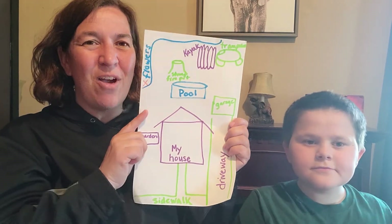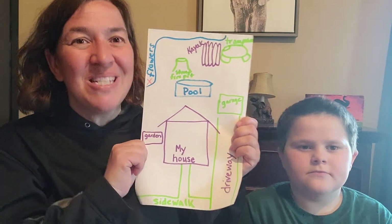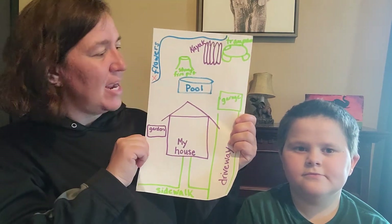We're gonna play a game with you now that we have our map. And maybe you can play this at home too. So this is our map, and Ms. Darcy is gonna hide something from Christopher. And he's gonna use the map to go find it.